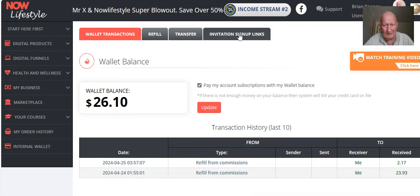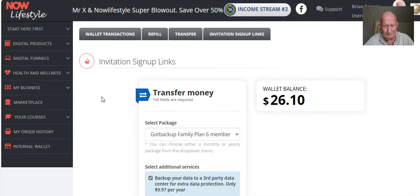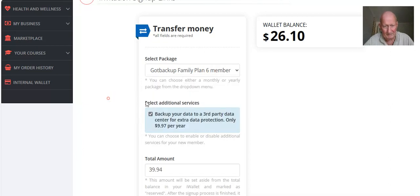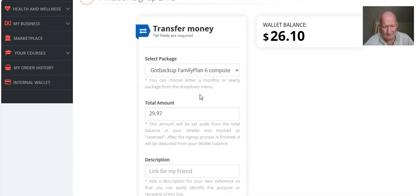The next thing we're going to do is click on the Invitation Sign-Up Links button, then click 'Create a New Link.' There are various packages you can purchase. Have a look at the different amounts — you can see yearly plans, six computers, and so on. You need to decide what package you are going to Pay It Forward for your affiliate or potential affiliate, and make sure you have sufficient funds to cover whichever package you buy.